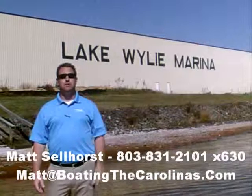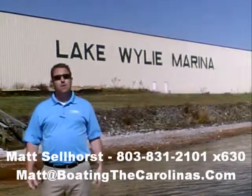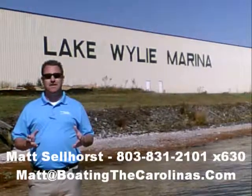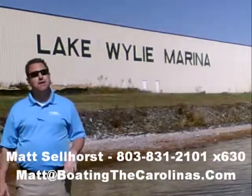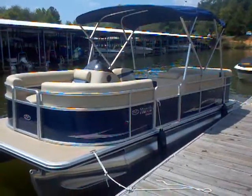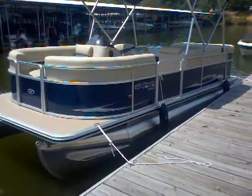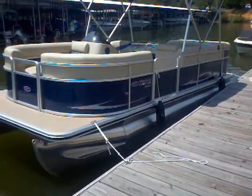Hi, I'm Matt Sellhorst, the Pleasure Boat Specialist here at Lake Wiley Marina. We're just outside Charlotte, North Carolina. I appreciate you stopping by to check out this video boat walkthrough. Hey everybody, Matt Sellhorst, Lake Wiley Marina, the Pleasure Boat Specialist, here today with the Harris 20-foot Cruiser CX.